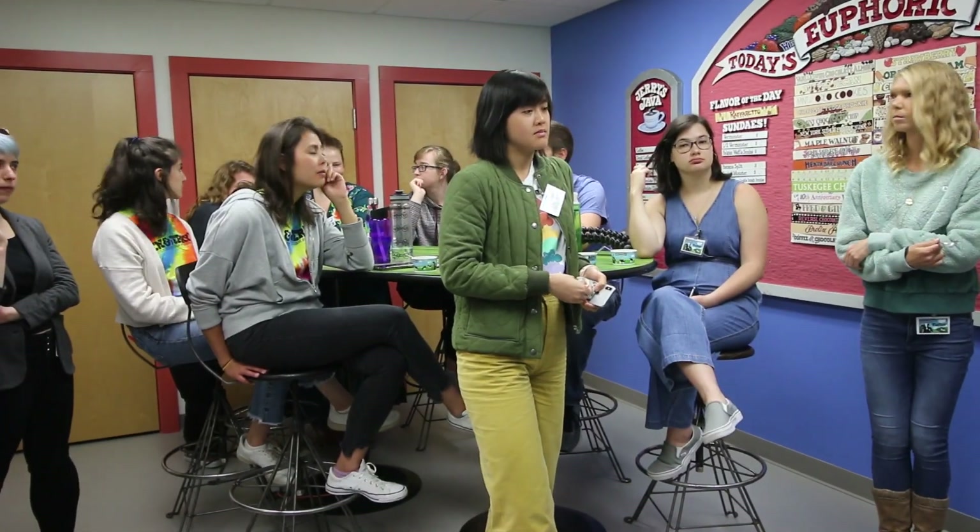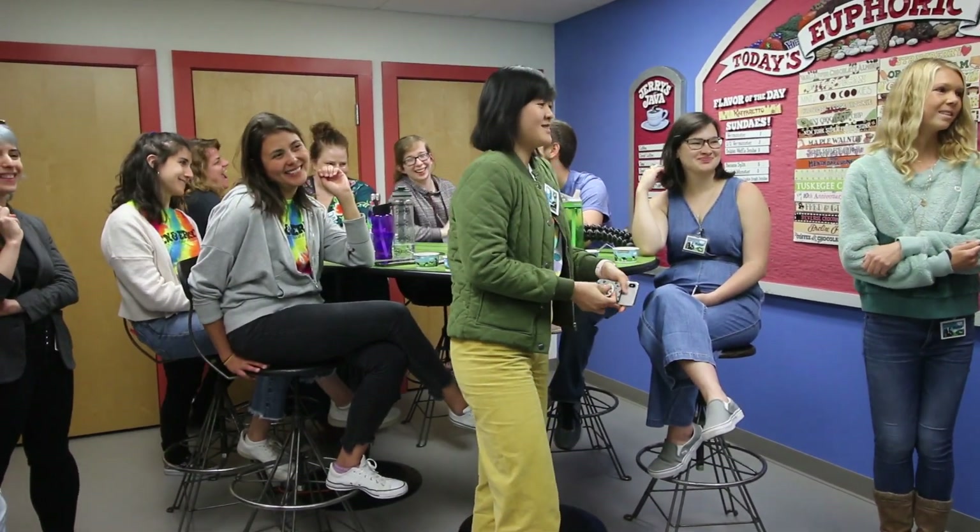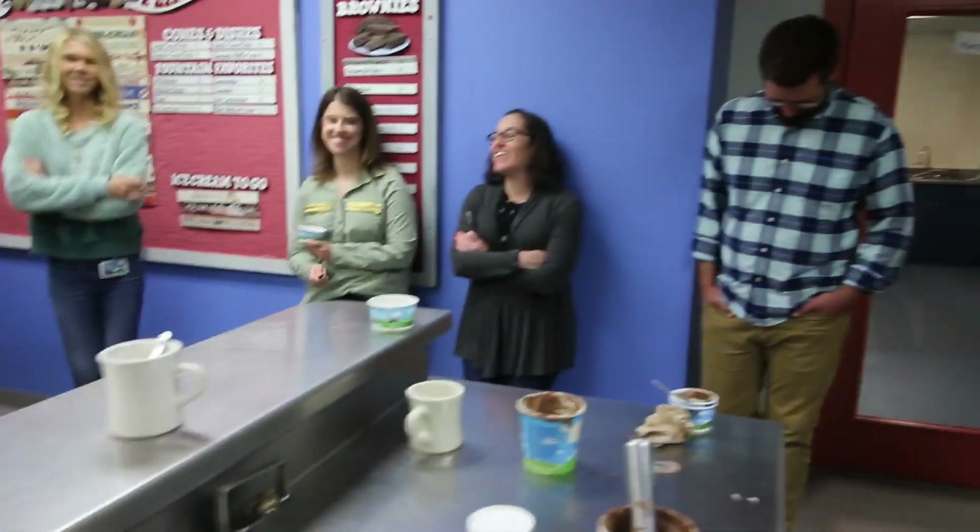We were all not vegan at some point, so we know what it was like. There's vegan everything except for fish food. Yeah, we know. We are aware.